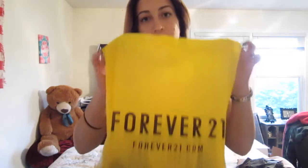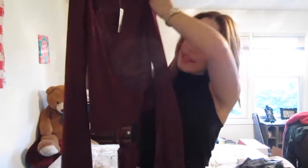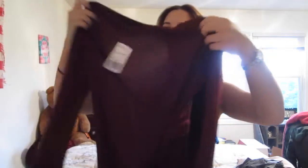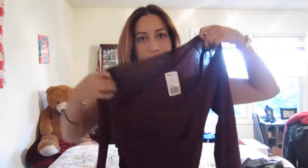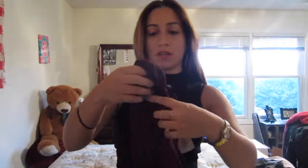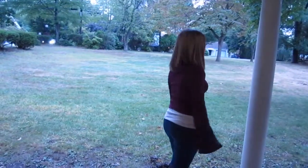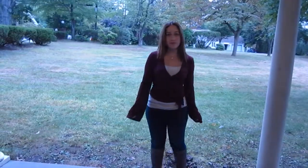The first store I purchased from was Forever 21. I got a top — it reminds me of one of those ballerina outfits that has like a tie at the bottom and an opening right here. I'll probably insert some pictures of me trying them on, so this will be a collective try-on fall haul. It's kind of like a maroon color. I love wearing maroon colored shirts and dresses in the fall time — it's my favorite color during fall. That was the only thing I got from Forever 21.